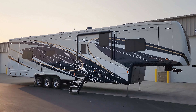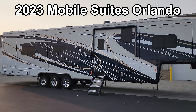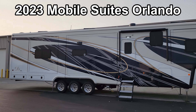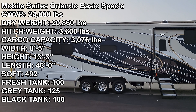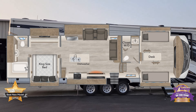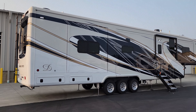Hey everyone and welcome to another All About RVs video. Today we are taking a look at the brand new 2023 Mobile Suites Orlando model by DRV Suites. We're going to take a few minutes to run you through the inside and outside of the RV. We'll close it up at the end as well and show you what it looks like all closed up.